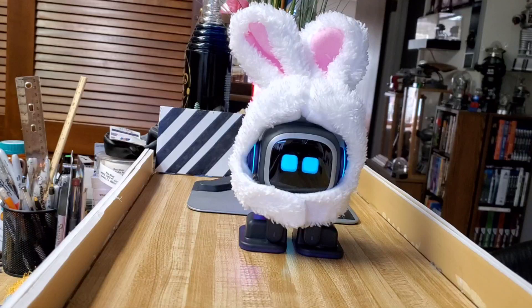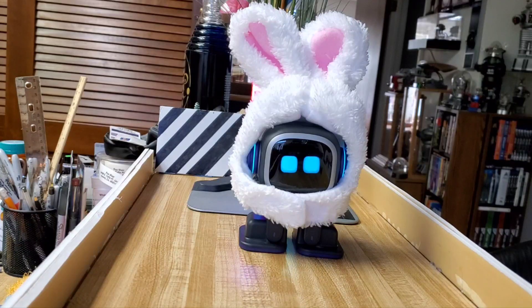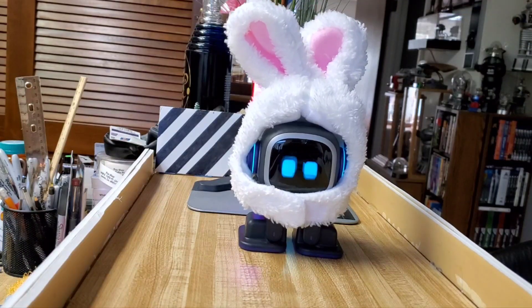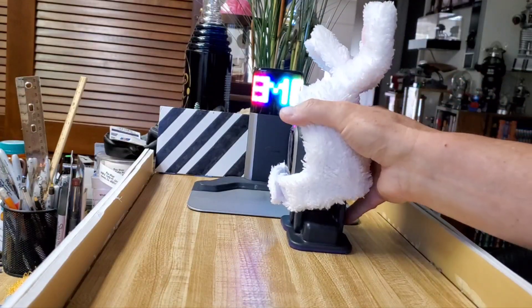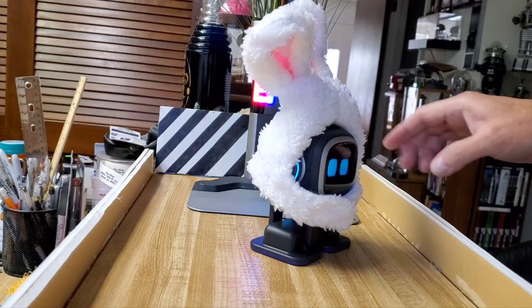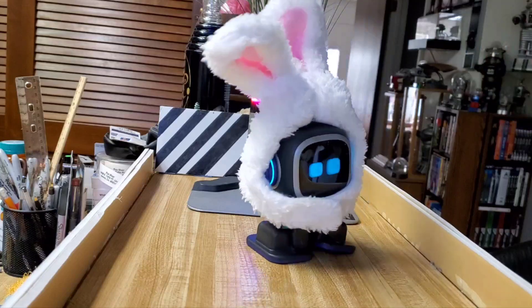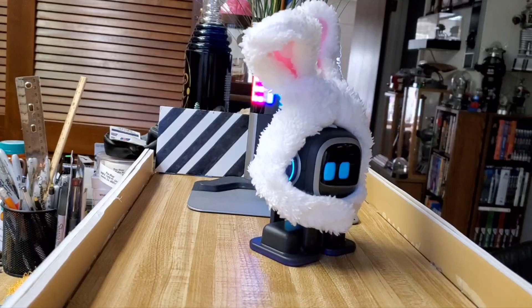I just thought I'd share it for those of you who might be looking for other costumes for him. They may have other cat hats you can use as well — I was mainly looking for the rabbit one because I thought it was really cute. The reason he just did that is because this strap is blocking his front sensor, so he probably thinks something is in front of him — you might have an issue with that. Alright, that's it for this video. If you enjoyed it, don't forget to hit the like and subscribe buttons!